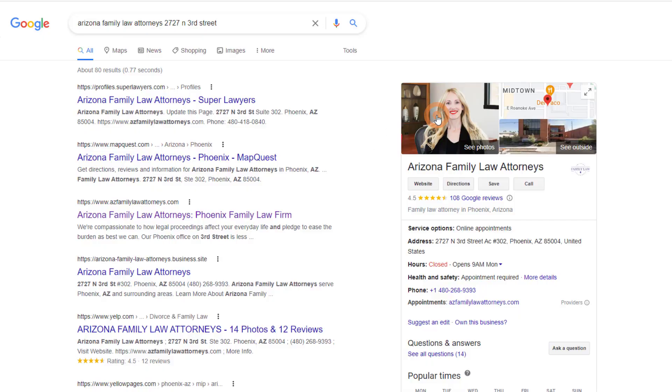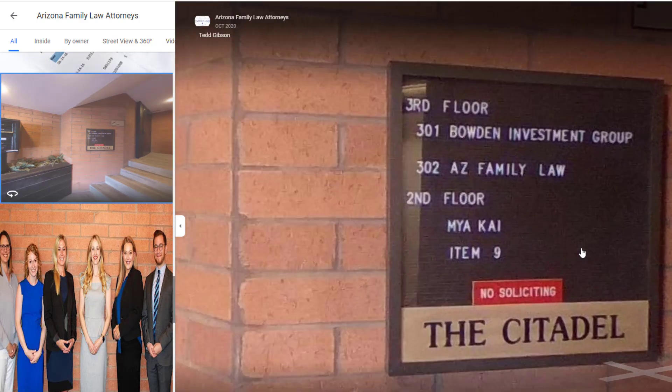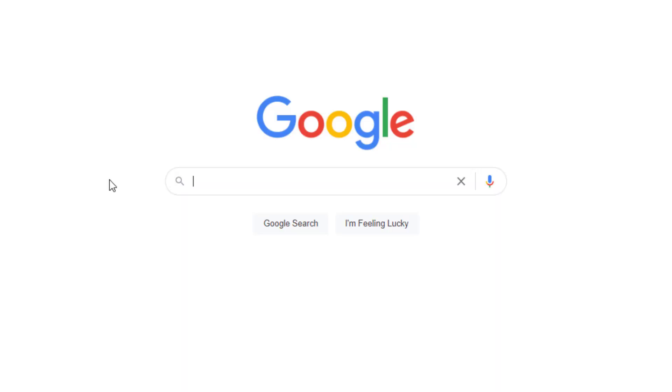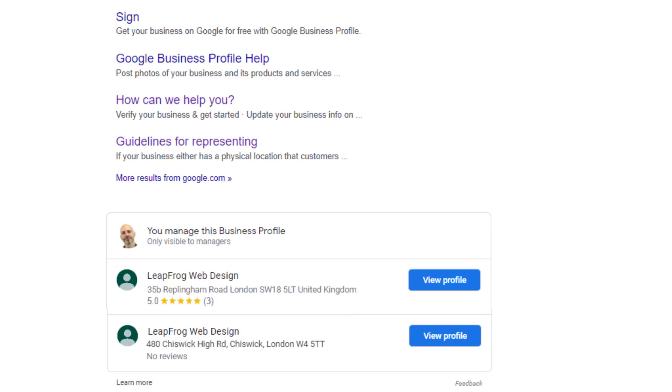Some businesses with a physical address, such as lawyers or therapists, don't always have a storefront. If this is the case, ensure your new location has clear and visible outside signage — take pictures of it and add them to your new Google business profile. To edit your listing, sign into the Google account associated with it. Both listings should now be displayed in search results — select the one you want to edit. If you open more branches, just follow the same process.